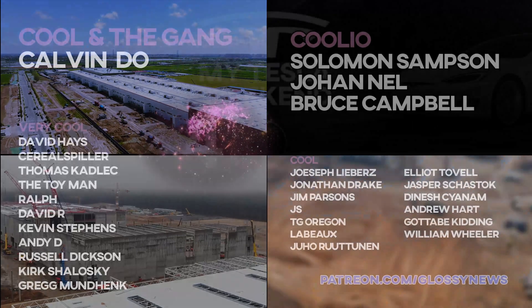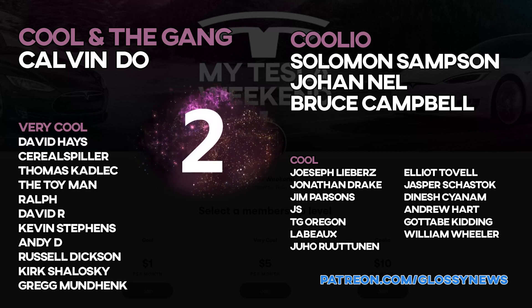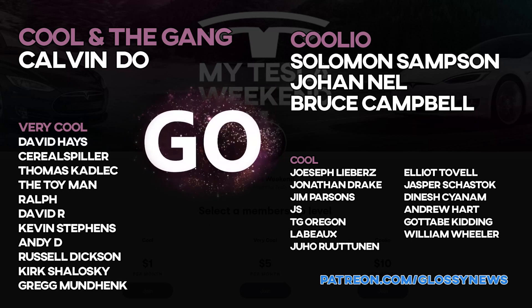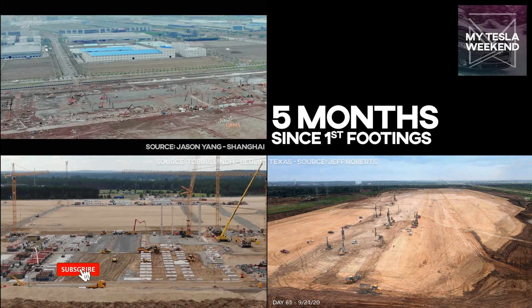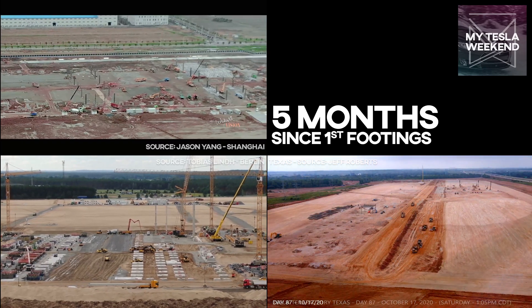A quick thank you to my Patreons who get bonus content, early access, and help me keep the channel running for just a buck a month. And if that's too much, I get it — you can still help me out by subscribing so YouTube knows to share this with others who will find it interesting. Thank you guys so much.